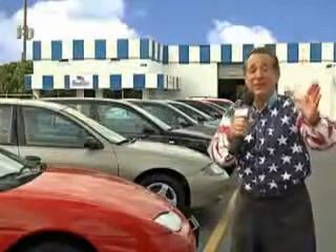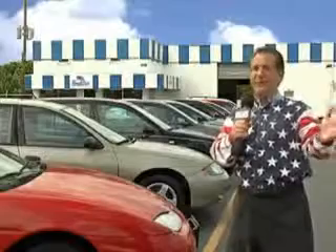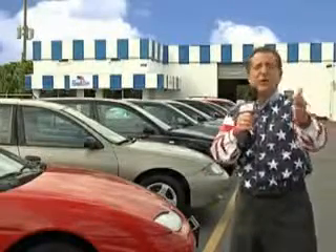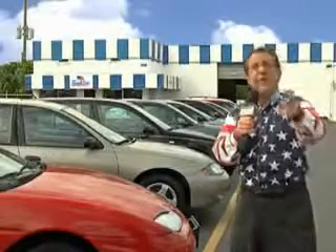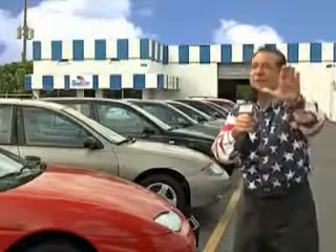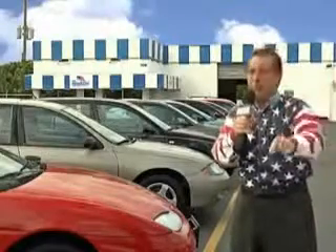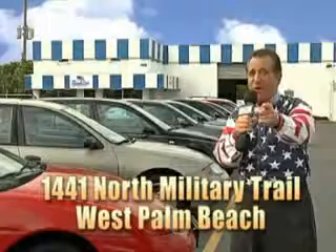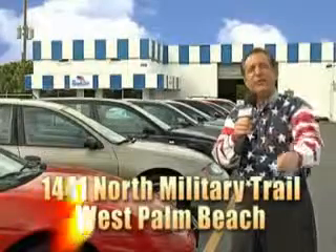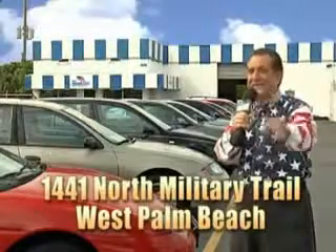My 15 minutes are up, but I could go on for another hour or more. Believe me, we have a huge selection of cars, trucks, vans, and sport utility vehicles here at Beach Cars. And as you can clearly see, we price to sell. We don't care if you have no credit or even bad credit — we're going to finance it right here at Beach Cars so you can drive it home today. That's Beach Cars, 1441 North Military Trail, between Okeechobee and Belvedere, right here in West Palm Beach.